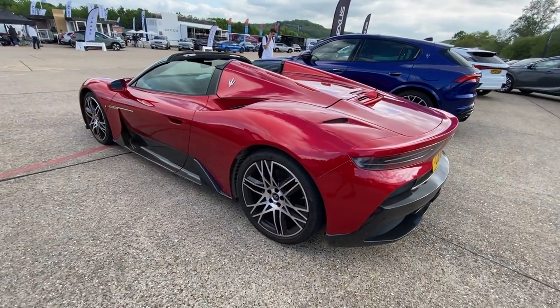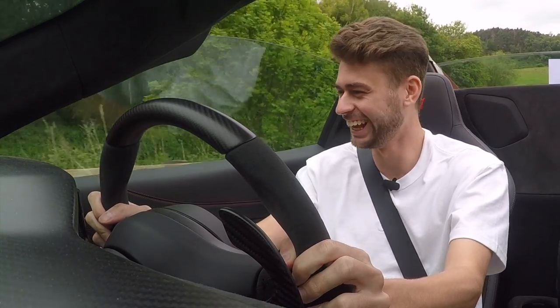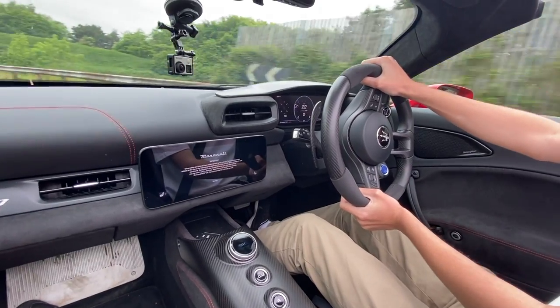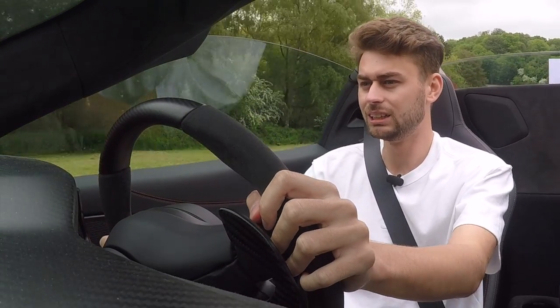I'm just driving it slowly now, but even at these speeds you can really feel how stiff this car is — how stiff the chassis is. I'm not even touching the throttle and it's just picking up so quickly. The throttle response is instantaneous. The steering is beautifully weighted. There's 621 horsepower, all going to the rear wheels obviously. It's just no time at all and you're instantly breaking the speed limit. Absolutely crazy.